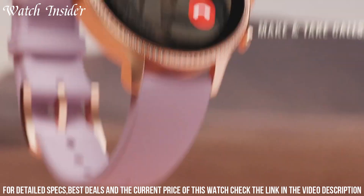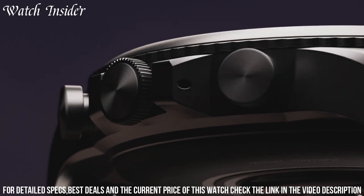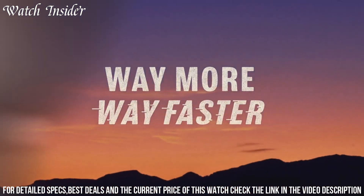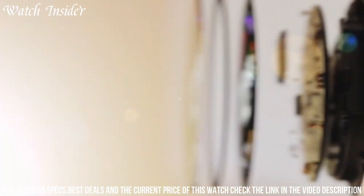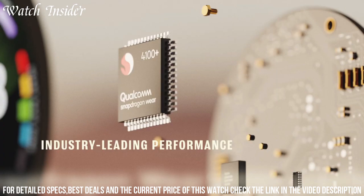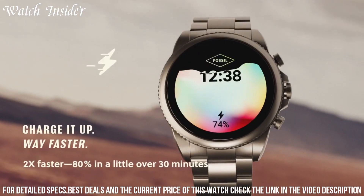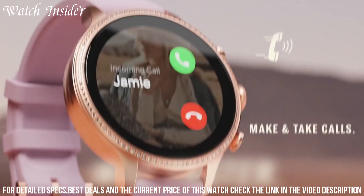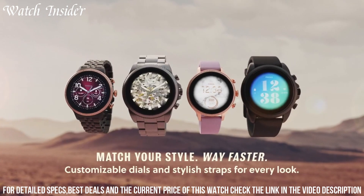The Gen 6 offers advanced fitness tracking features, including heart rate monitoring, activity tracking, and built-in GPS for accurate workout tracking. With fast charging capabilities, you can spend more time enjoying your smartwatch and less time waiting for it to charge. Elevate your wrist game with the Fossil Gen 6 and experience the perfect combination of style, technology, and convenience.